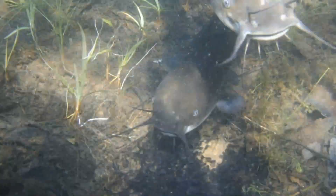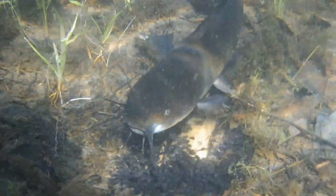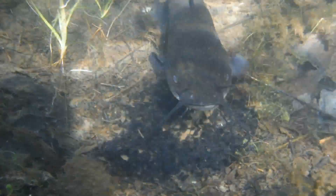At the moment, these two brown bullheads are busy guarding a group of young fry. The fish seen here is the male, and the female is the larger, lighter colored fish that keeps approaching the camera. She's much more aggressive than the male, because it's her job to cruise the perimeter and chase off any potential threats.